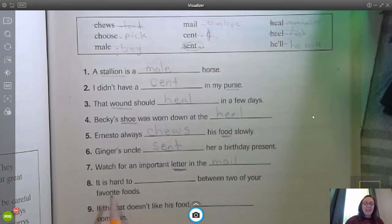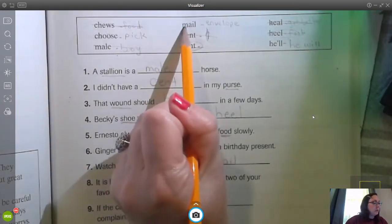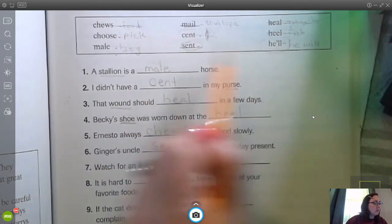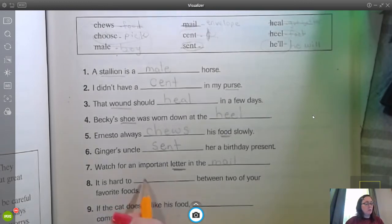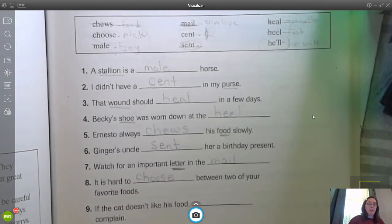Number eight: it is hard to blank between two of your favorite foods. What do we have left? It's hard to blank between two of your favorite foods. You have to choose between two of your favorites.